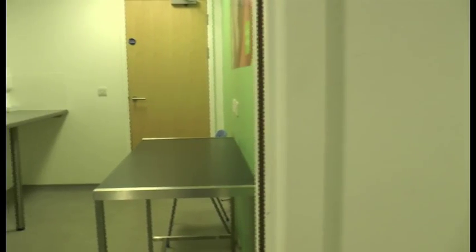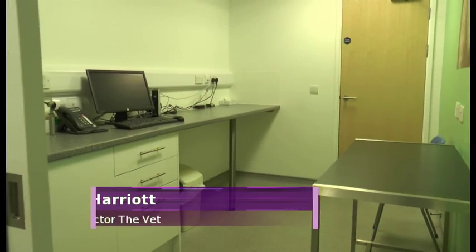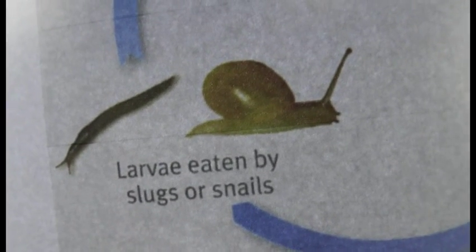Dogs who are curious and active are more at risk of picking up the parasite. Adult but young dogs are often out and about and more inquisitive, and are more likely to pick up slugs and snails and things like that — but it's in no way exclusive to young dogs.